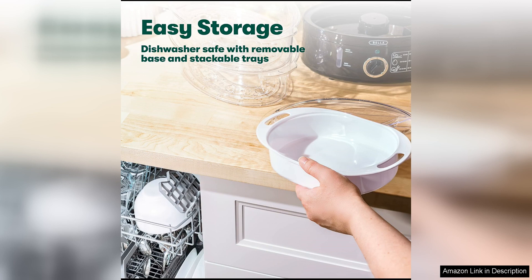Overall, I highly recommend the Bella two-tier food steamer to anyone looking to incorporate healthier cooking methods into their routine. Whether you're a seasoned home cook or a beginner in the kitchen, this steamer is user-friendly and versatile enough to suit your needs.